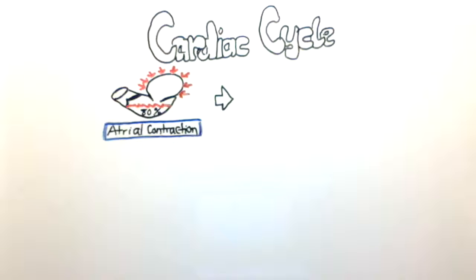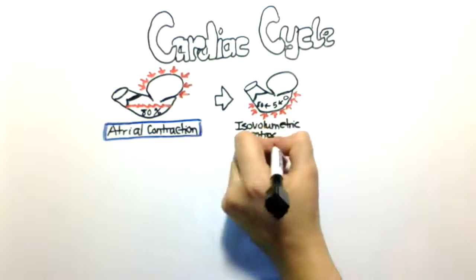In the next phase the mitral valve closes and the semilunar valve remains closed. As the ventricle starts contracting, the pressure inside starts building up, going from 0 millimeters of mercury up to 80 millimeters of mercury. This phase is called the isovolumetric contraction phase, meaning the volume does not change.